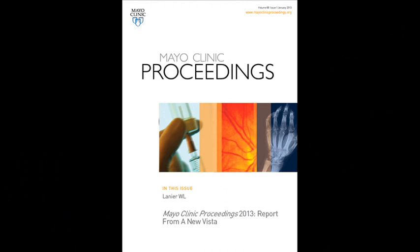Greetings, I'm Dr. William Lanier, Editor-in-Chief of Mayo Clinic Proceedings, and today I will introduce to you an editorial that is published in the January 2013 issue of Mayo Clinic Proceedings entitled Mayo Clinic Proceedings 2013: Report from a New Vista.